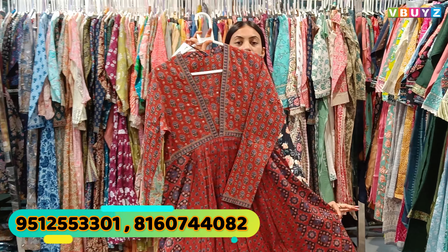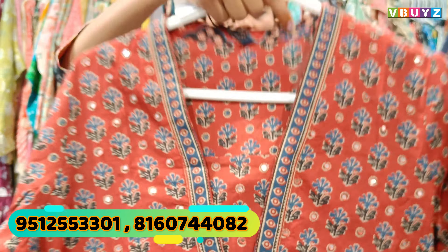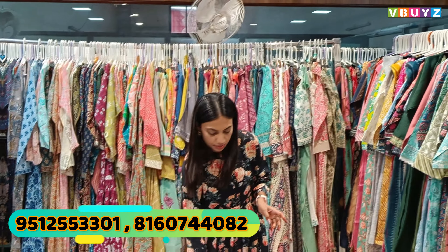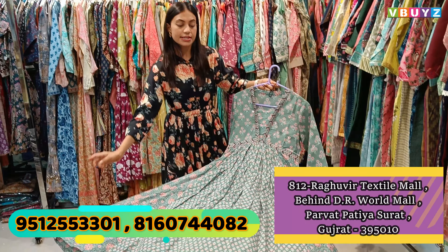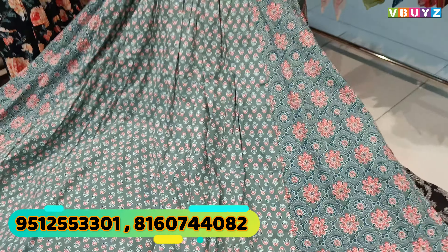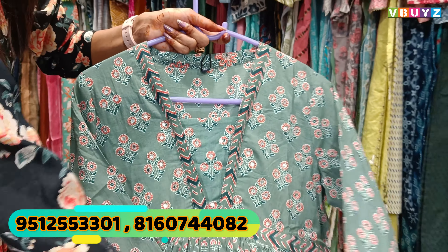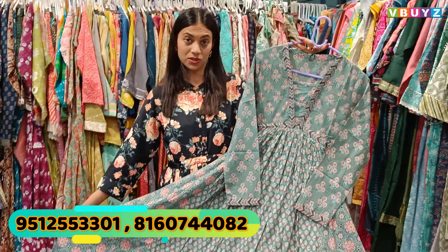It is a pure cotton fabric, perfect for the summer season. It is suitable for shops, reselling, and new business start-ups. The minimum order is 5,000 rupees. We don't deal with single pieces — I will repeat this. Do not call or message for single pieces. If you are interested in a new business start-up or want to grow an existing business, connect with us as a manufacturer.